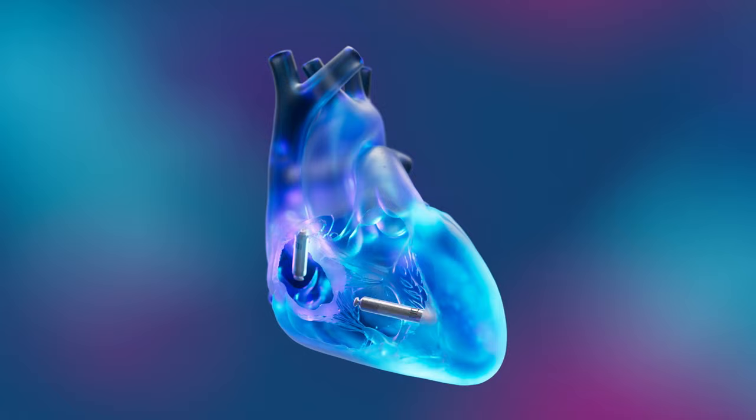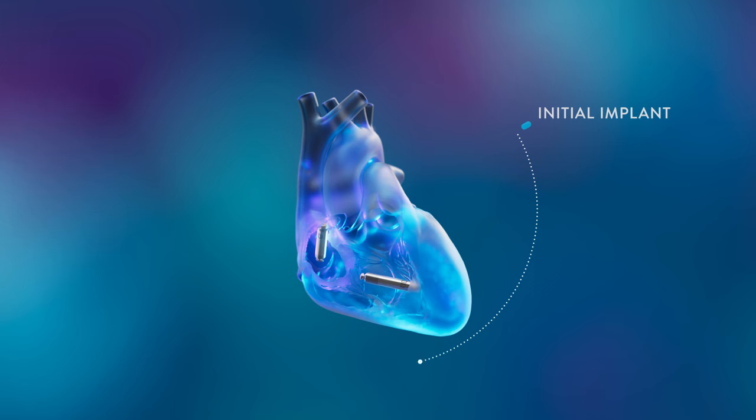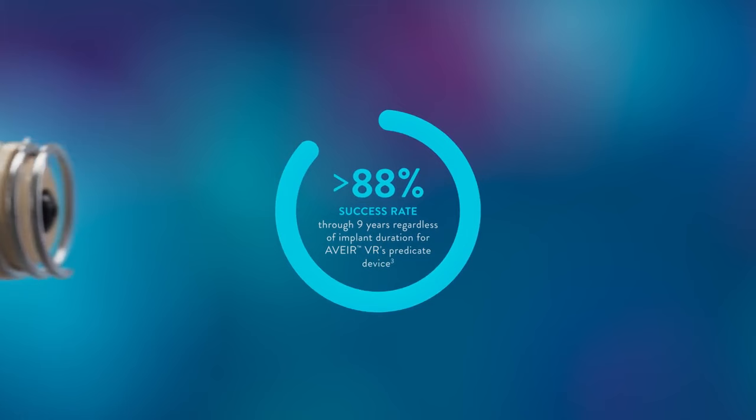Aver DR can be tailored by implanting an atrial or ventricular device alone, or both devices combined for true dual-chamber pacing. The option to upgrade over time meets the patient's needs today and accommodates disease progression tomorrow. The helical design facilitates long-term retrieval for device replacement at end-of-service, with a retrieval success rate above 88% through 9 years, regardless of implant duration.